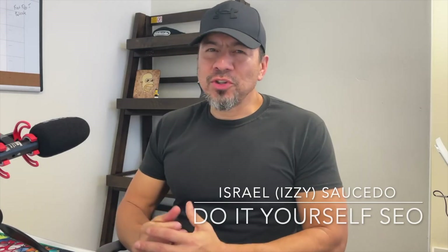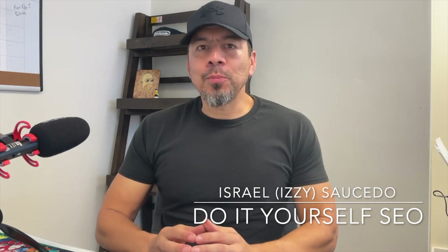What's up, guys? Izzy here once again with Do-It-Yourself SEO, where I help home service contractors and companies and businesses understand search engine optimization and getting their business found for the services that they provide in their local market.